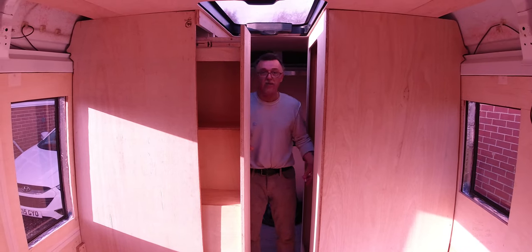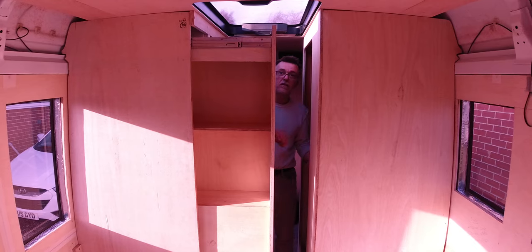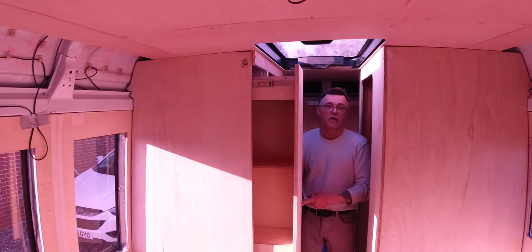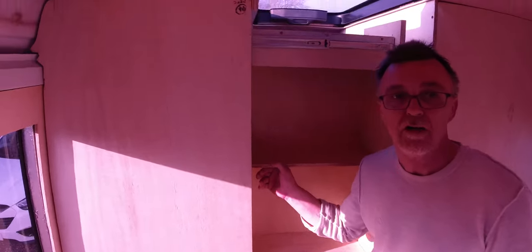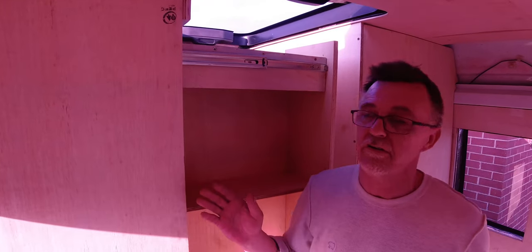If you want a bit of privacy when you get out of the shower, you close the door and get dressed, whatever you're going to do. Also the cupboard will store towels on both sides. I don't know exactly what the quality control gaffer — Kerry — has in mind for this, but I'm assuming she's got some wonderful design ideas.